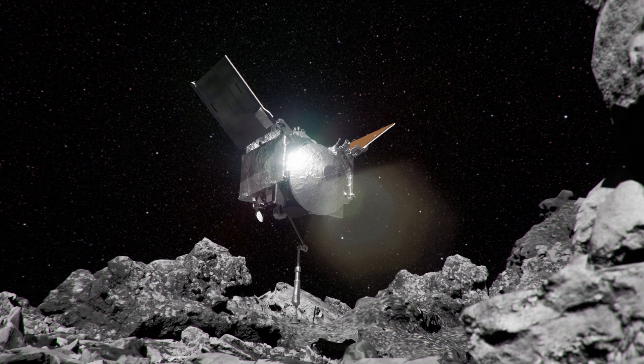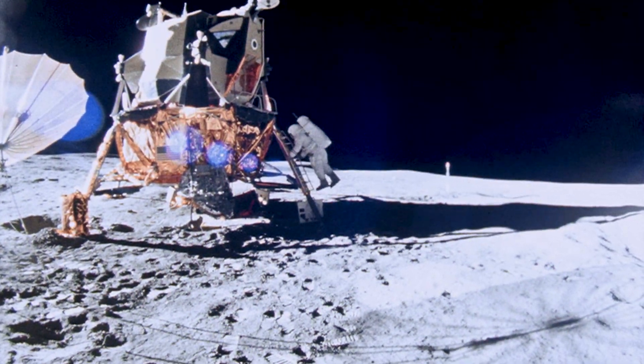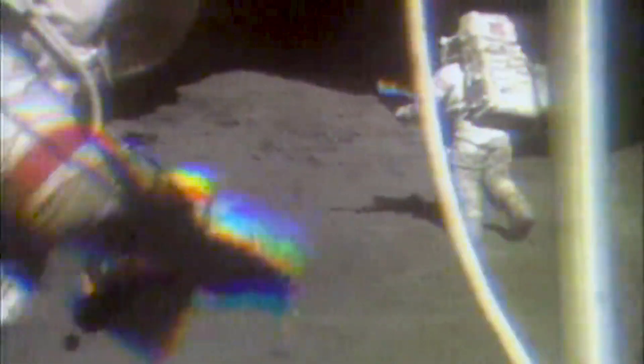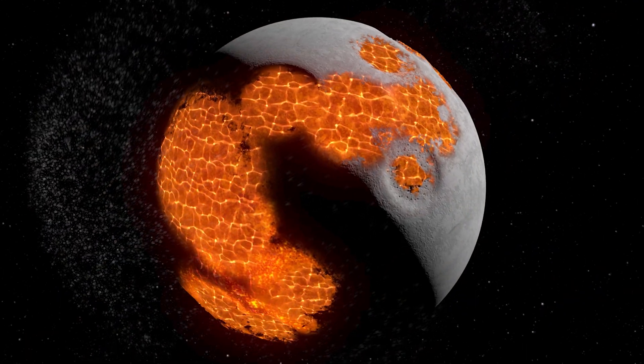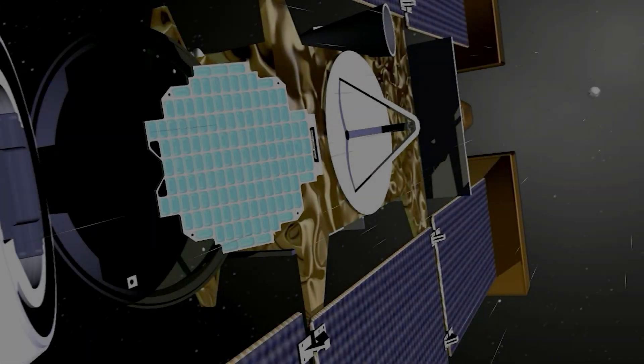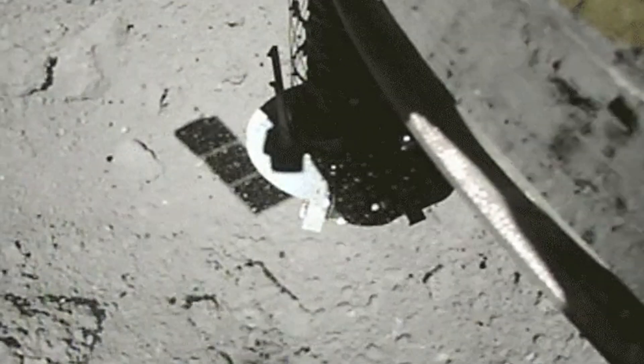OSIRIS-REx continues the amazing legacy of exploring the solar system through sample return. We started out with the Apollo missions where we had astronauts on the surface of the moon collecting a wide range of materials, which provided unprecedented insights into the formation of our closest neighbor in space. We've seen comet dust return from the Stardust mission and asteroid particles returned by two Japanese missions, Hayabusa and Hayabusa 2. OSIRIS-REx goes beyond those other missions, especially Stardust and the Hayabusa programs, by bringing back a lot of sample.